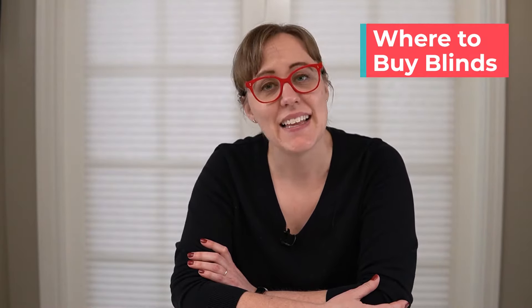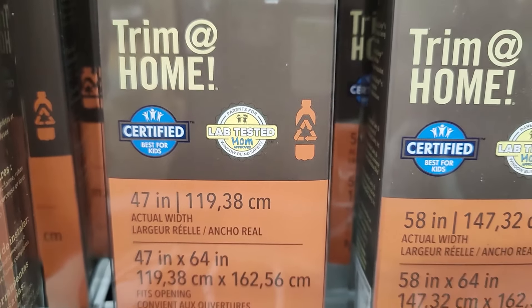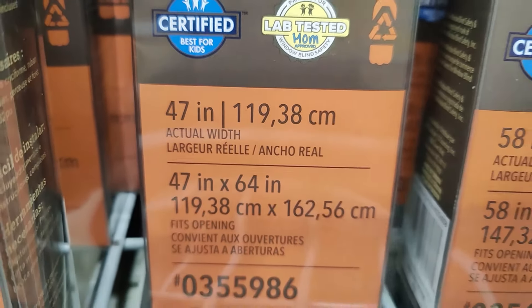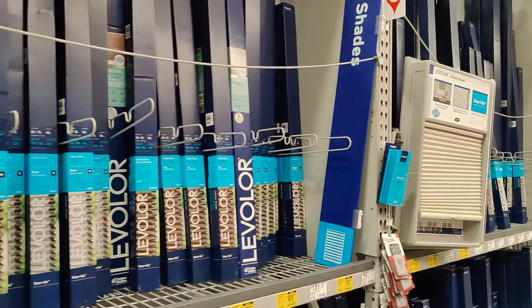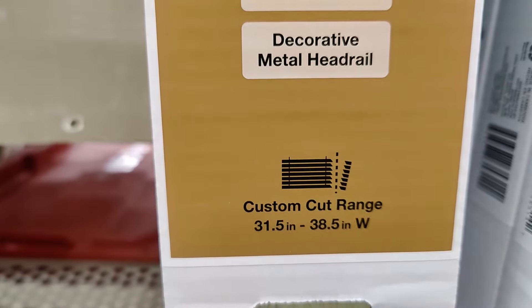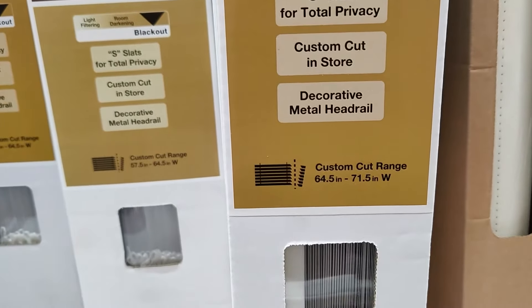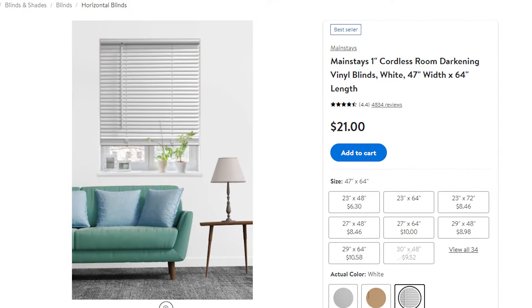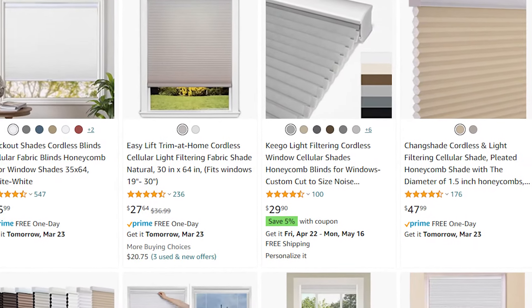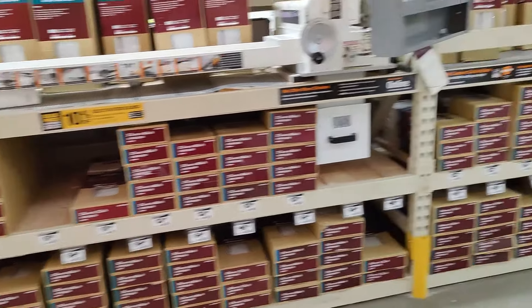Home improvement stores are generally the best places to find blinds and shades, but there's a difference in your choices. At Lowe's they will not cut their own store-brand blinds in the store — only so-called trim-at-home blinds — and the fancier blinds they will cut cost literally twice as much. At Home Depot, on the other hand, they will cut the majority of their brands in the store, so you can get cheaper blinds and have them cut there. Walmart has blinds a little cheaper than Home Depot, but only by a few dollars, and you lose the convenience of in-store cutting. I've found some good options on Amazon too, but it's hard to find enough coordinating blinds from the same seller to fit all the windows in your house, so Home Depot has become my go-to.